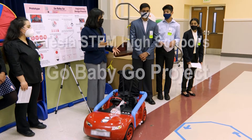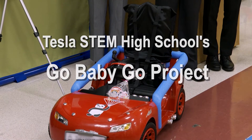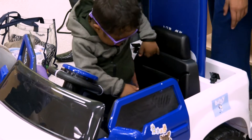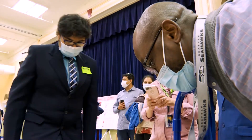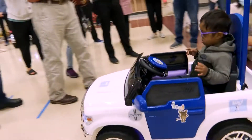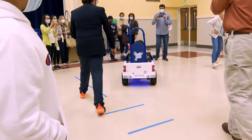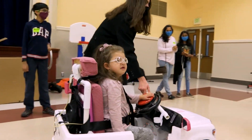It's especially difficult for youth with mobility disabilities to participate in physical activity. We are freshmen from Tesla STEM High School, and we've been working on this end-of-the-year project called Go Baby Go. It's a project across the country that modifies electric toy cars for little kids who have mobility disabilities and need something like a wheelchair to help them get around.